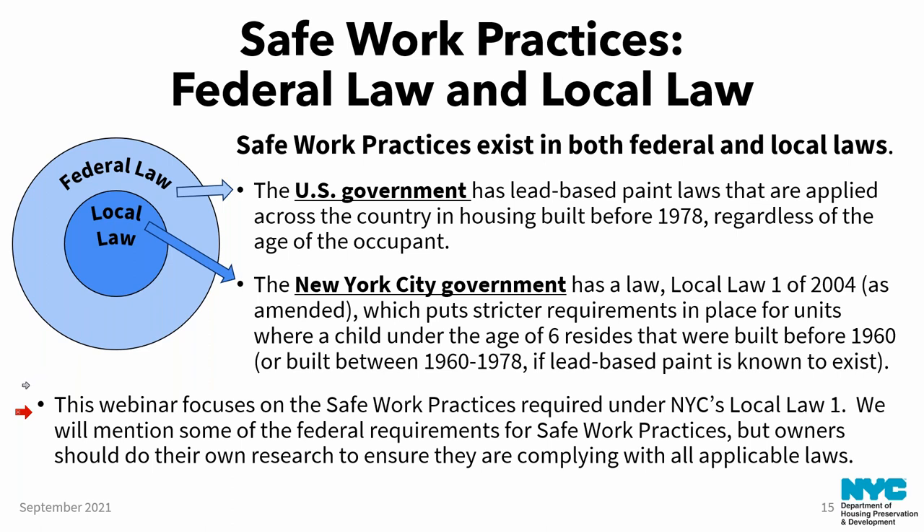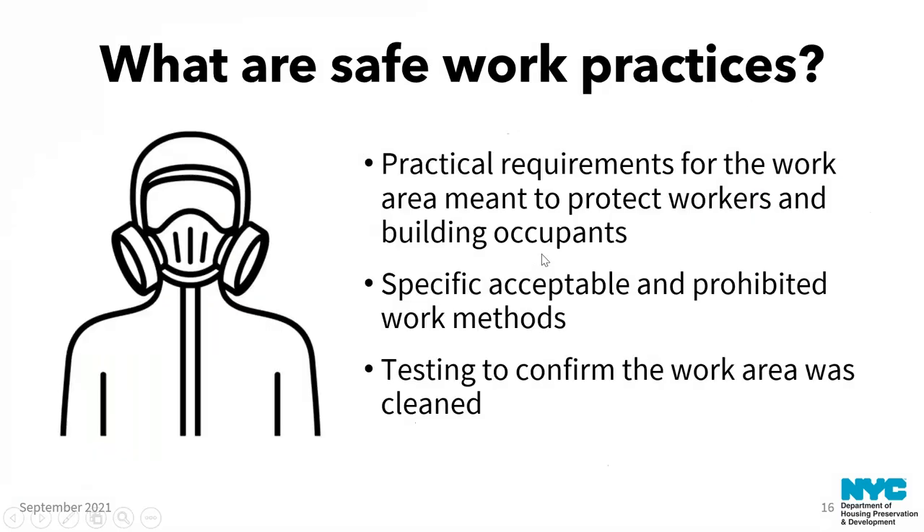This webinar focuses on safe work practices required under New York City's Local Law 1, though we'll continue mentioning federal requirements. Owners should do their own research to ensure they're complying with all applicable laws. Generally, safe work practices are requirements for the work area meant to protect workers and building occupants, including acceptable and prohibited work methods, and a testing process after work is complete to ensure no lead-contaminated dust is left behind.